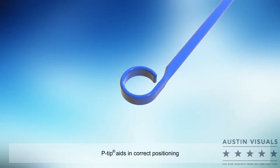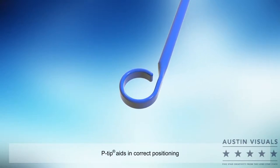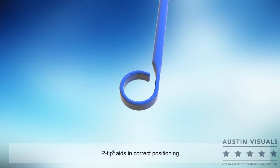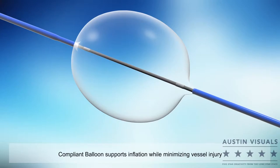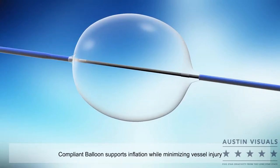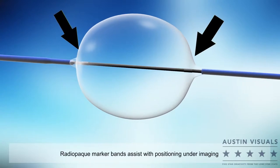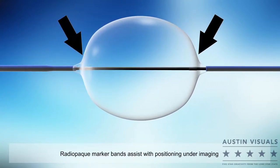The catheter consists of an atraumatic distal P-tip, which helps reduce the risk of catheter migration into branch vessels and aids in correct positioning. The compliant occlusion balloon is designed to support inflation while minimizing injury to vessels. Radiopaque marker bands located on the catheter at the balloon assist with positioning under imaging.